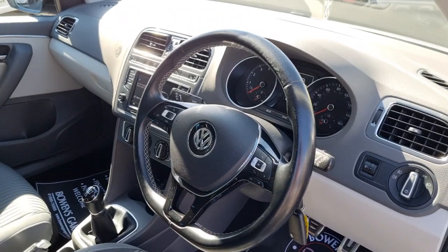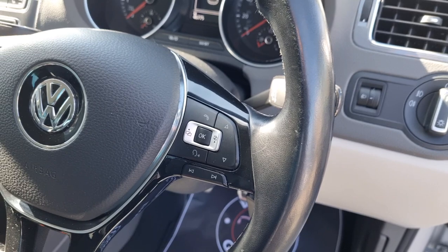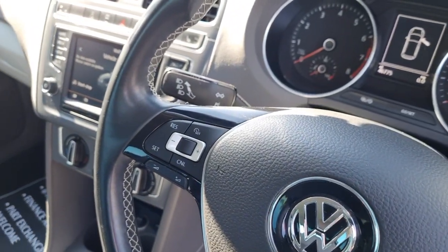Making our way in to the steering wheel, you've got controls for your Bluetooth, voice recognition, and your trip computer. And on the other side you've got your cruise control.